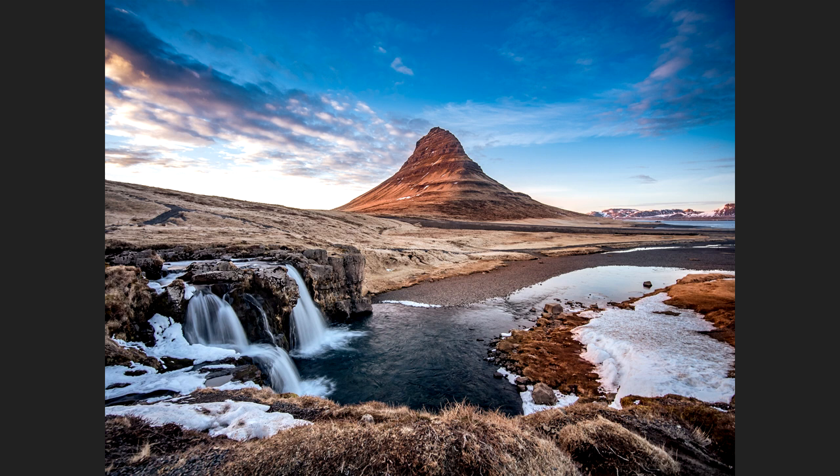I was using the Laowa 7.5mm f2 at that time, and the lens produces really sharp results. The timing was just perfect because the day after we tried to get back to Kirkjufell falls, but it was cloudy, rainy, and windy — we couldn't get this picture anymore. So this is my absolute favorite landscape picture of the year.